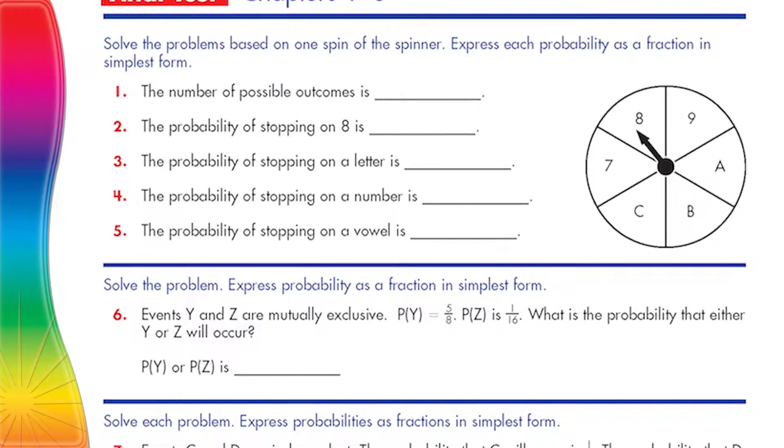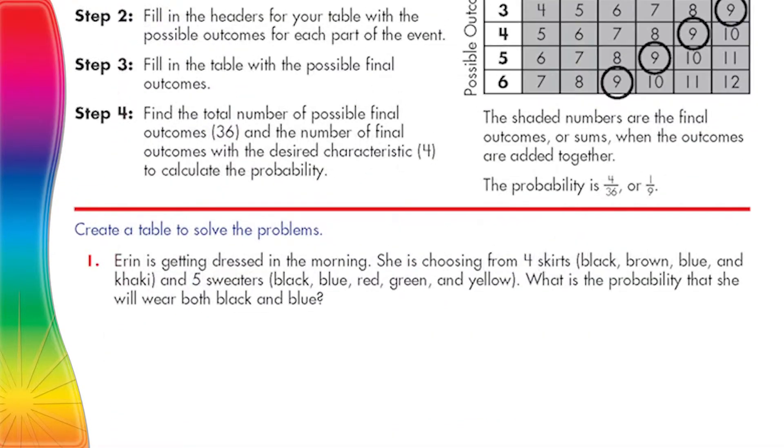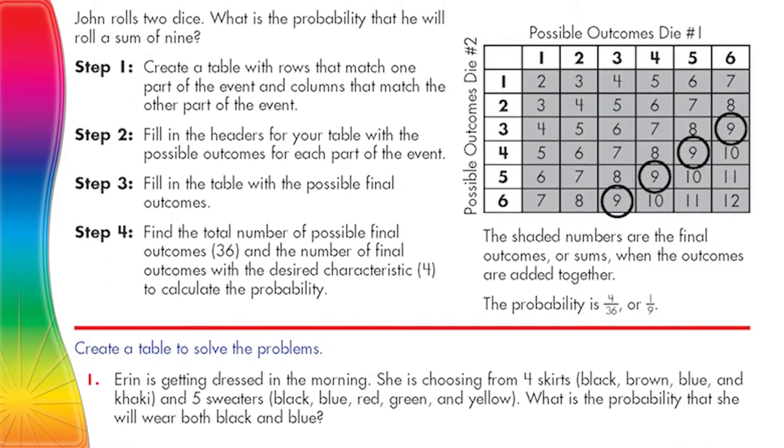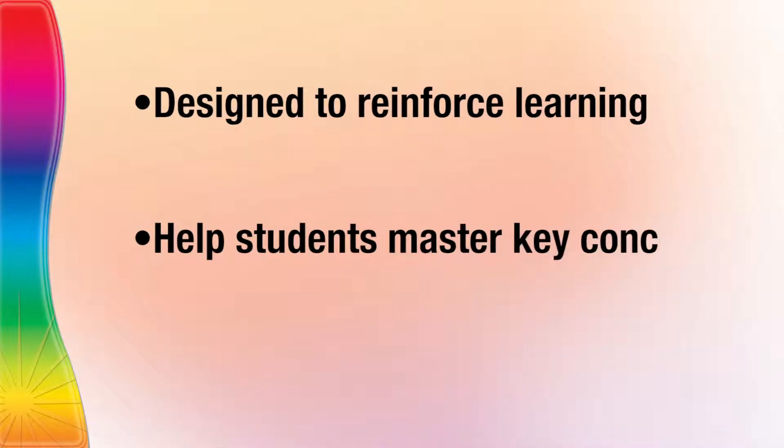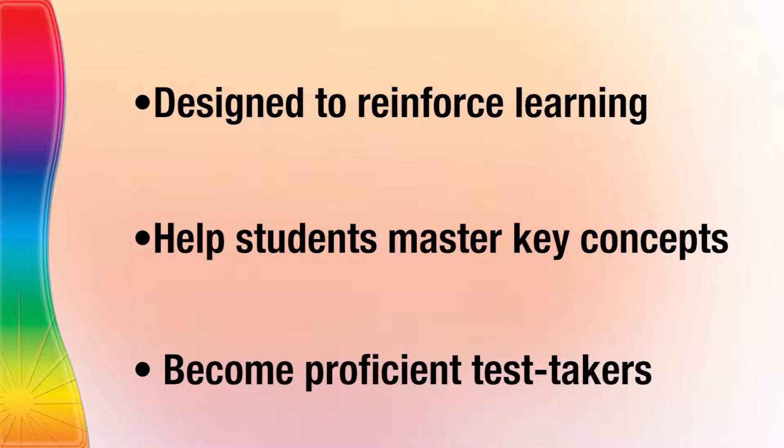Designed for grades 6 through 8, the variety of activities also help to develop problem solving and analytical abilities by including all of the answers and work to solve the problems. Spectrum Middle School math workbooks are designed to reinforce learning and will help students master key concepts and become proficient test takers.